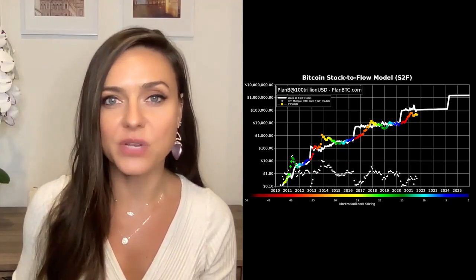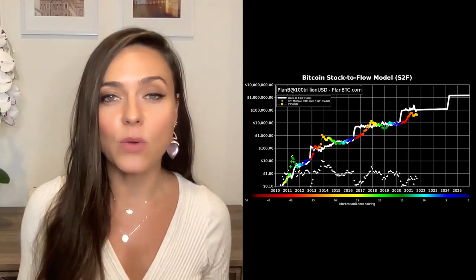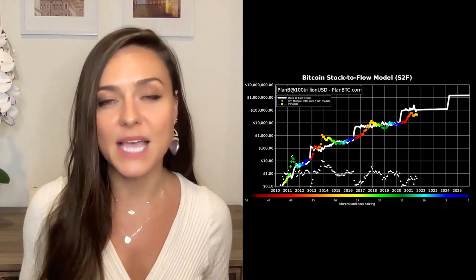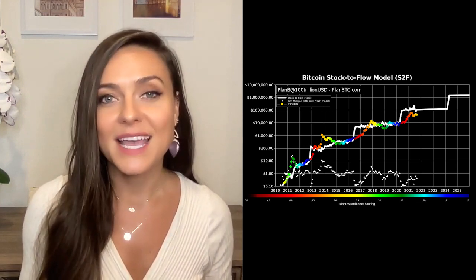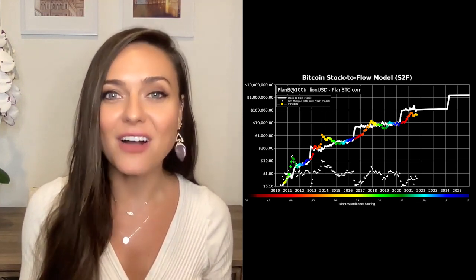The price of Bitcoin impressively oscillated around the model over the last two years. But then, over the summer, when Bitcoin retraced 50% from April's highs, the deviation from the model value widened to historic levels. Now we're hoping it's getting back on track.